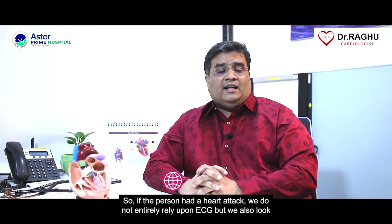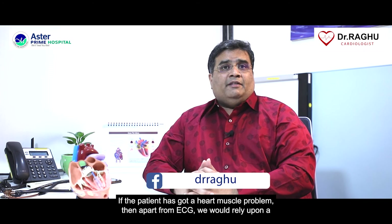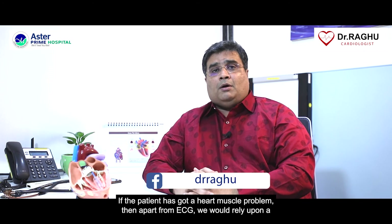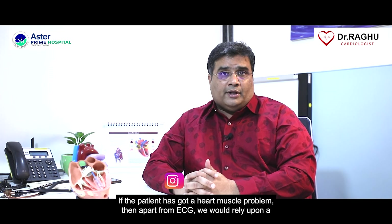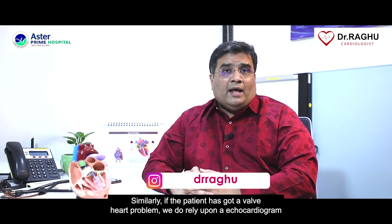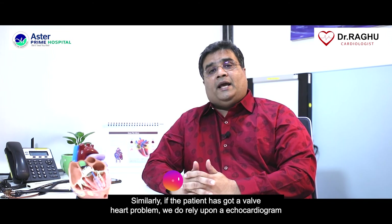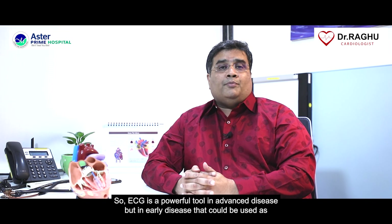If the person had a heart attack, we do not entirely rely upon ECG — we also look at serum troponin. If the patient has a heart muscle problem, apart from ECG we would rely upon an echocardiogram or a cardiac MRI. Similarly, if the patient has a valve heart problem, we rely upon an echocardiogram apart from ECG. So ECG is a powerful tool in advanced disease, but in early disease it can be used as an adjunct to other tests.